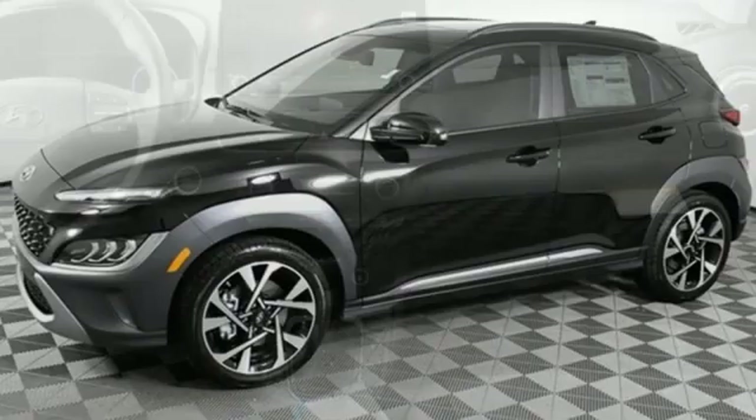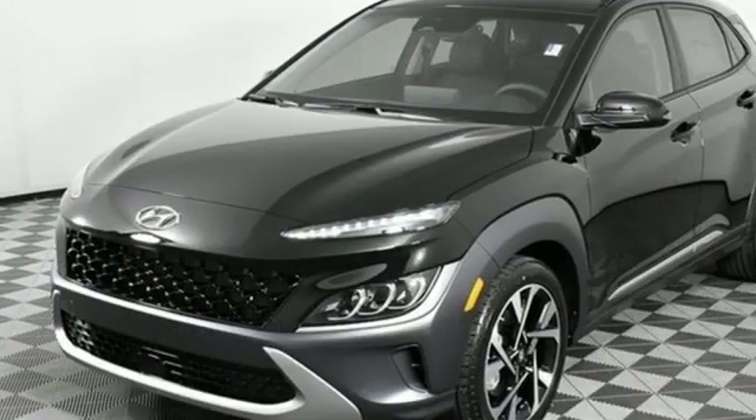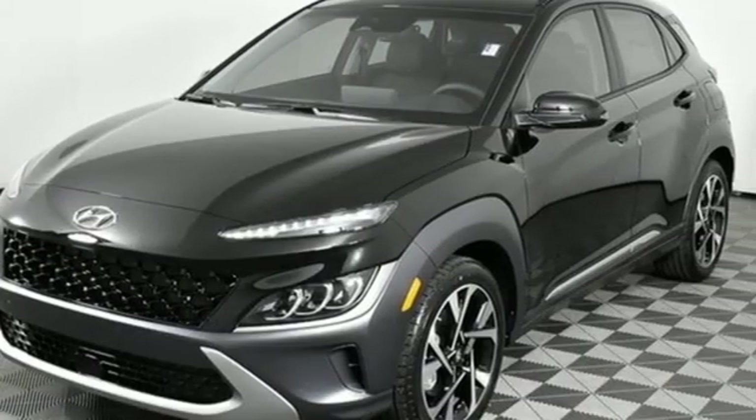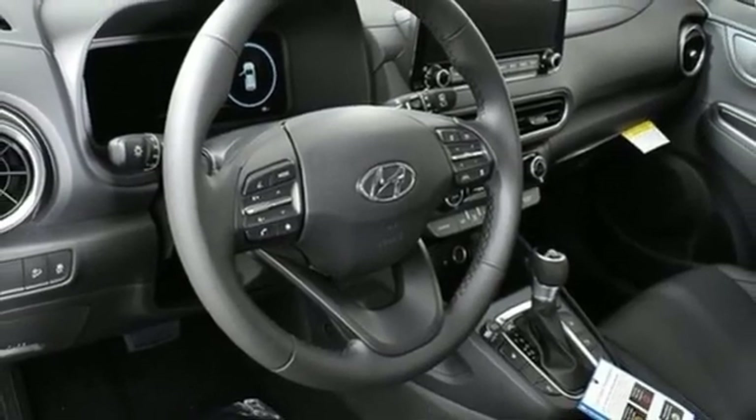Auto shift manual transmission, front heated leather bucket seats, integrated navigation system with voice activation, rear parking sensors, voice activated climate controls, remote engine start smart device.